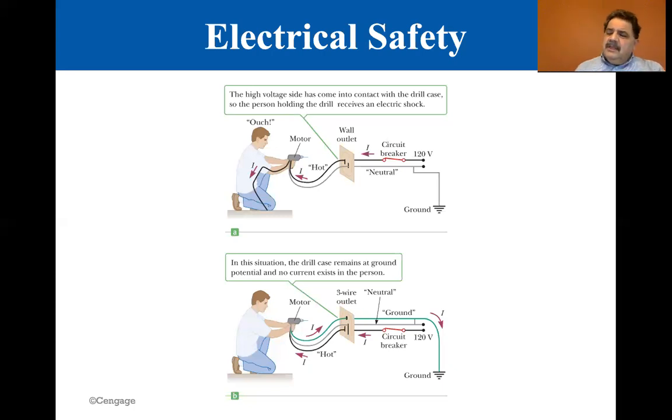With old-fashioned electrical outlets, you could plug in either direction and one of those sides was always hot. If the hot side touched the casing and your hand was touching the casing, you can see in the image how there's suddenly a current path through the fellow's arm through his body down to his knee — the high voltage side has come into contact with the drill case, giving the person holding the drill an electric shock.